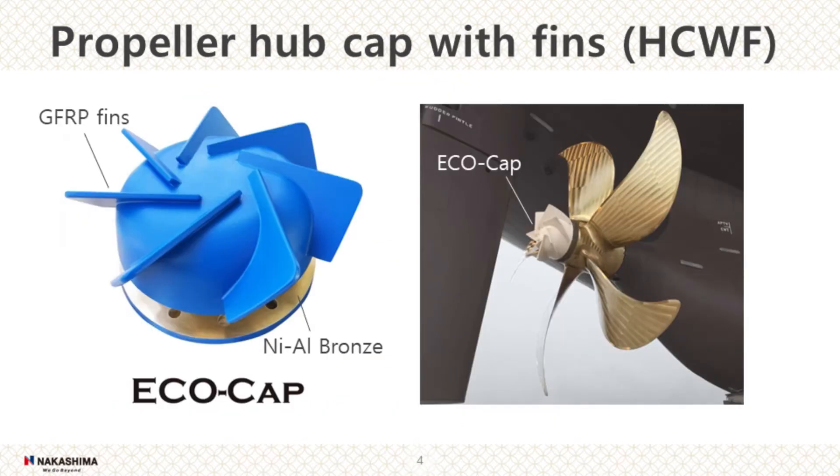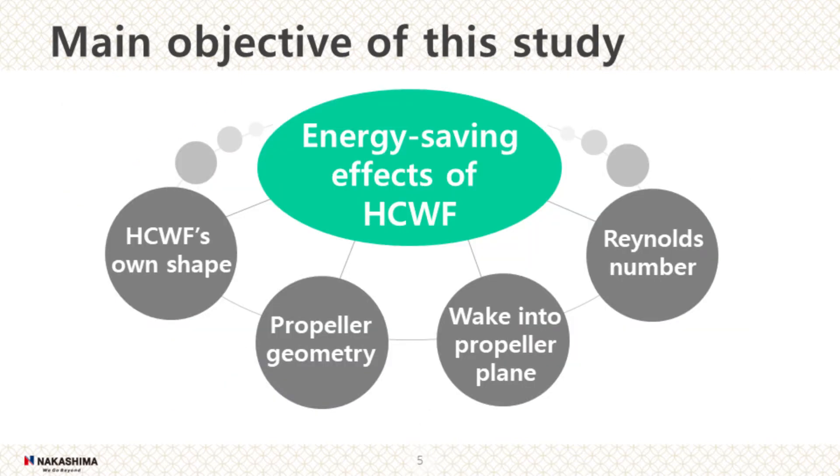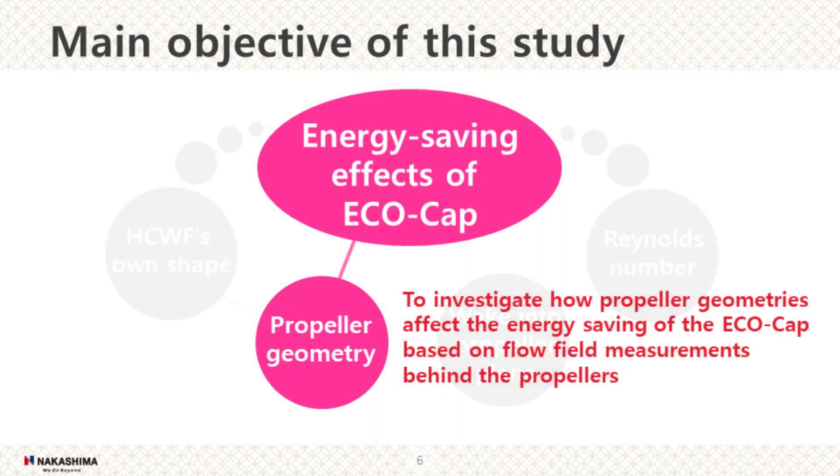Propeller Hub Cap with Fins, HCWF, is an energy saving device. It is easily installed and replaced on ships in comparison with other ESDs. Nakashima Propeller has developed a HCWF named Echo Cap. Energy saving effect of a fin cap generally depends on its own shape, propeller geometry, wake into the propeller plane, and the Reynolds number. The main objective of this study is to investigate how propeller geometry affects the energy saving of the Echo Cap, based on flow field measurements behind the propellers.